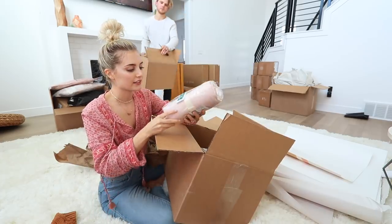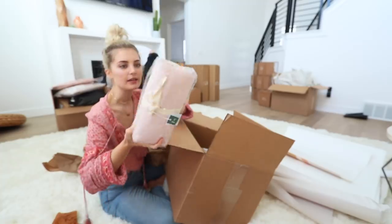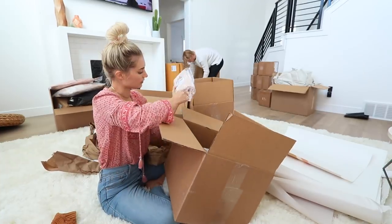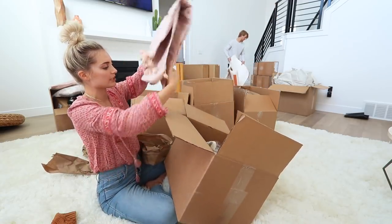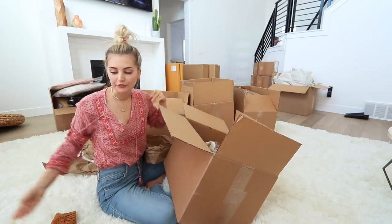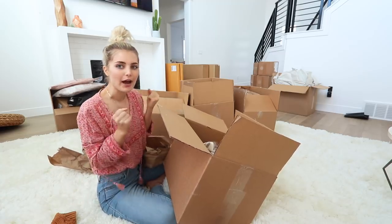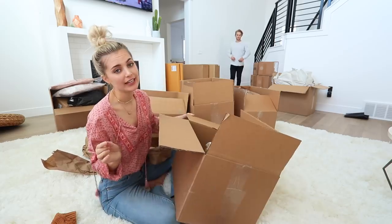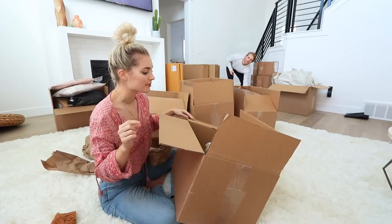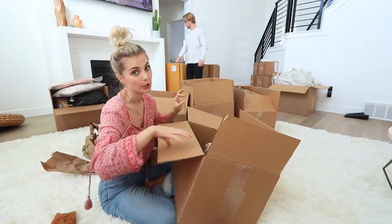Next I got this shower curtain from Urban Outfitters — it's just a light blush color and it has cute little pom-poms on it. We can actually get this hung up today because we got our shower curtain rod up. A lot of you guys were making fun of us in one of our vlogs because we couldn't figure out how to get the shower curtain rod to work, but as it turns out we are not idiots — it was actually broken. They sent us a new one and it clicked right into place.